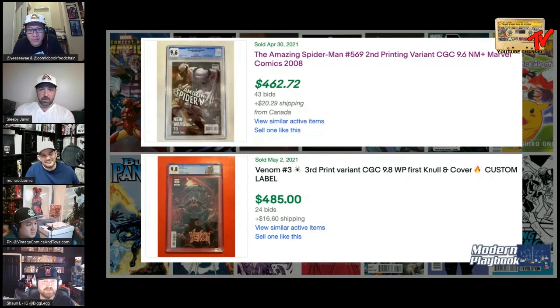I've been seeing more chatter about Anti-Venom and the ASM 569 second print — obviously makes sense with the cover. We're in a lull with where Knull is going. I think comic-savvy people know Knull isn't going away forever, so they're watching for the dip. I don't think this is the dip right now. I'm going Anti-Venom — I think there's more upside on that one.